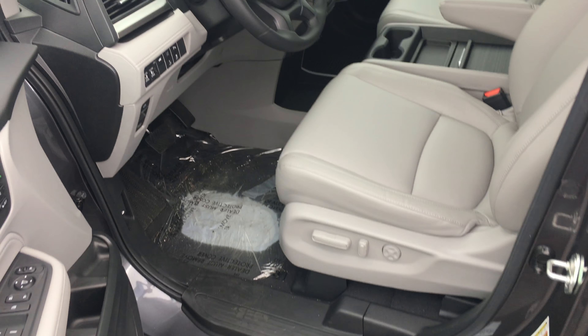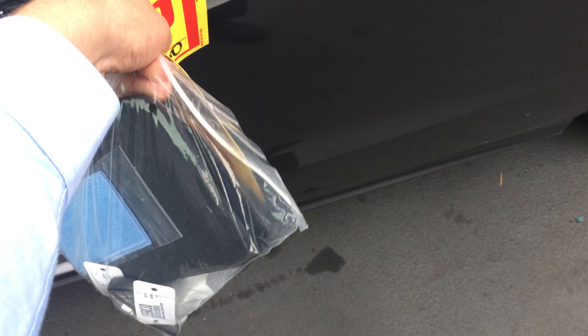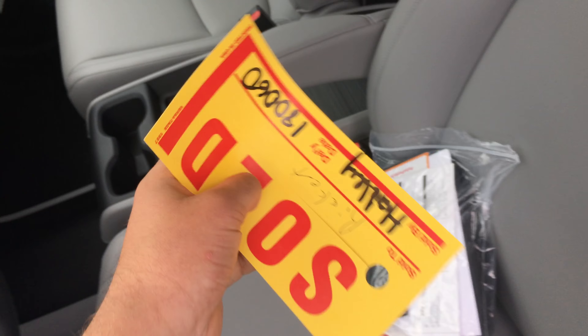It just got here on dealer trade just now. I got the sold sign in my hand. They just told me it was here. So yeah, here it is right here. I'm putting a sold sign in there right now for you guys.